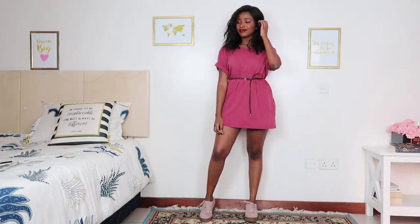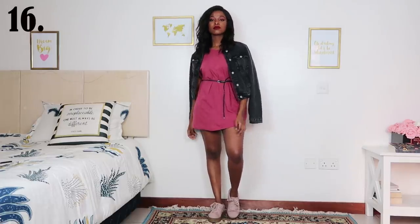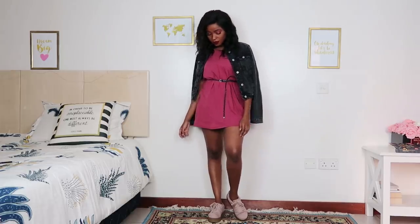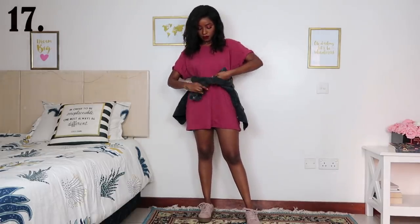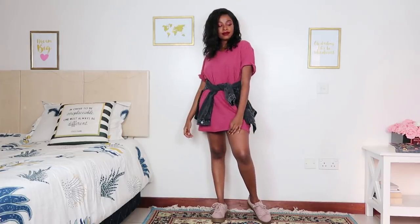For this outfit I have an oversized shirt with a belt around the waist just to cinch it in a bit, and some pink sneakers. You can add a denim jacket or whatever jacket you want. In case a belt isn't your thing, you can tie your denim jacket around your waist for a makeshift belt — it also helps if your shirt is quite short, as it will hide everything so no one sees your bum.